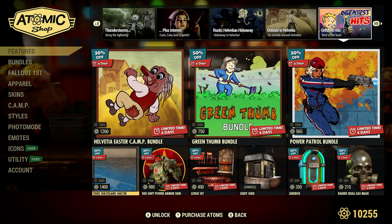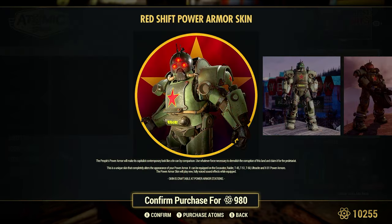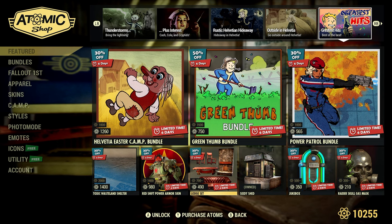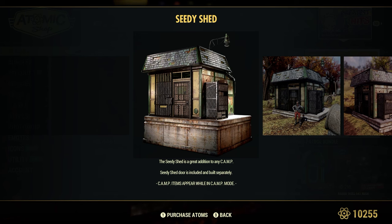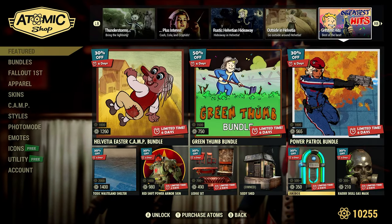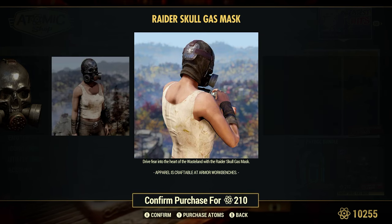The Toxic Wasteland Shelter is 30% off for 1,400 atoms. The Red Shift Power Armor Skin is 30% off for 980 atoms for different types of power armor. The Lodge Set is 30% off for 490 atoms — some nice items in there, a pretty cool-looking little set at a good price. The CD Shed — I have a couple of these; it's a nice-sized shed. I've seen a camp with three of them and that was all it was — just three CD Sheds with all their stuff inside. The Jukebox is 30% off for 350 atoms. The Raider Skull Gas Mat is 30% off for 210 atoms.